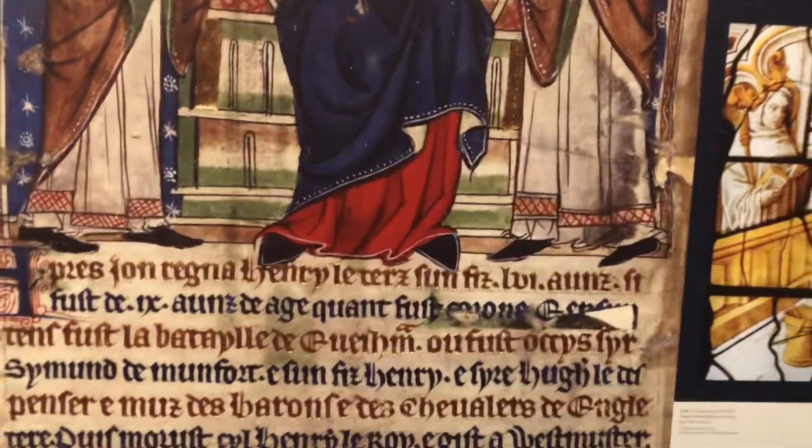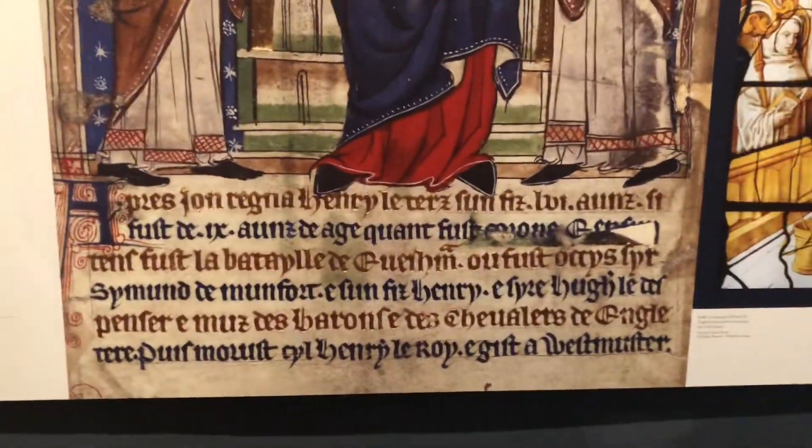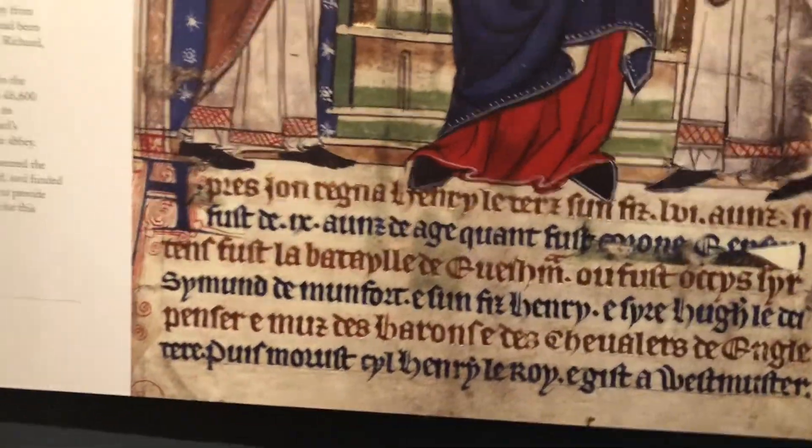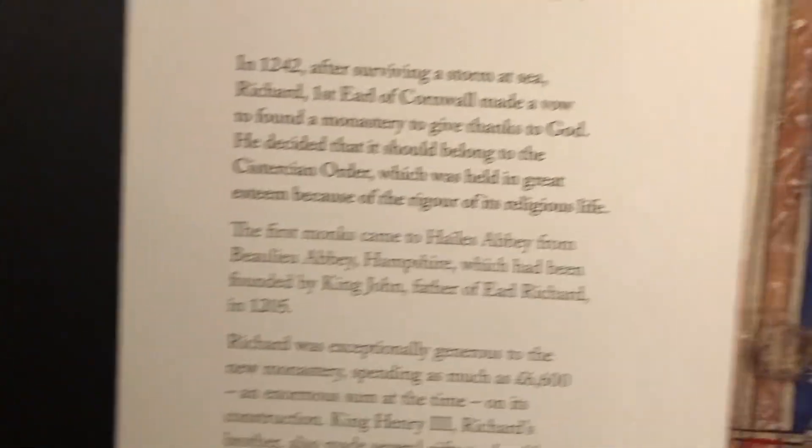What do they call it? The crown of the king? It's not Richard the Lionheart, what is it? Looks like Earl of Cornwall, Richard the First, Earl of Cornwall.